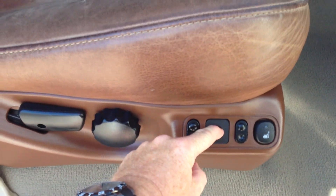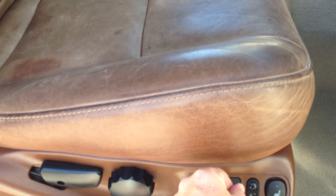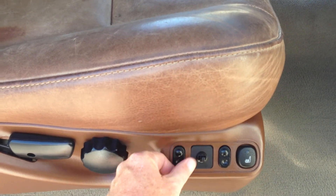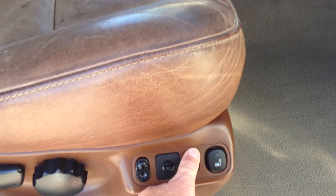It's missing a little knob, but it works — up and down, forward, all the way back, and back. Seat back, seat up, down, up — all those seat adjustments work.